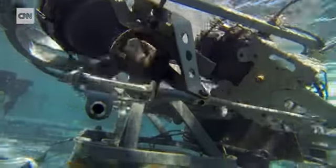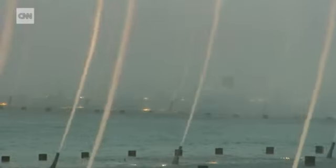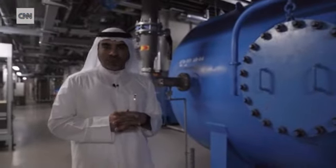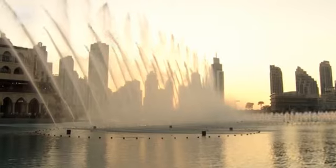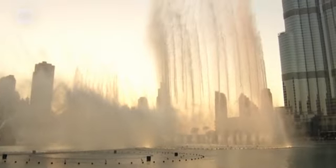We are using a lot of robotic technology. It allows us to show the melody in a way that people are not accustomed to. The amount of pressure in each and every tank is approximately 500 PSI. That gives us the spectacular show. The highest amount the fountain can go up to the sky is 150 meters — approximately equivalent to a 50-story building.